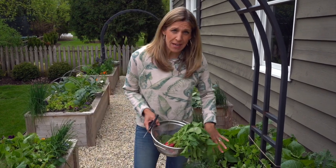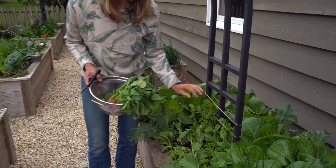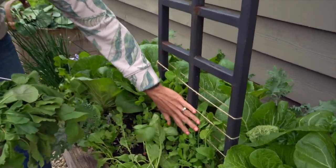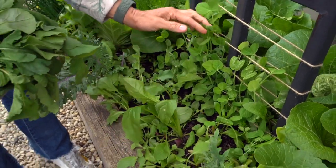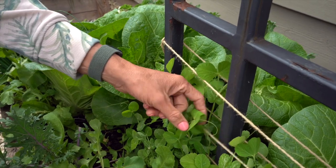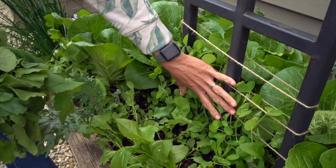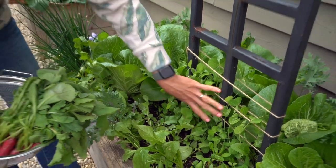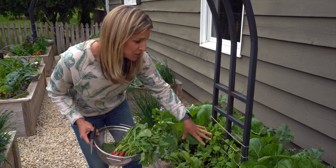I don't want to harvest them, but I could be harvesting pea shoots if that was something I wanted to grab. I want these to grow into peas. But you can see that there's a lot of growth here within 30 to 40 days, and this is all edible. The entire pea plant is edible. So if you were just starving and you needed some nutrition right away, you could cut and eat those pea shoots.